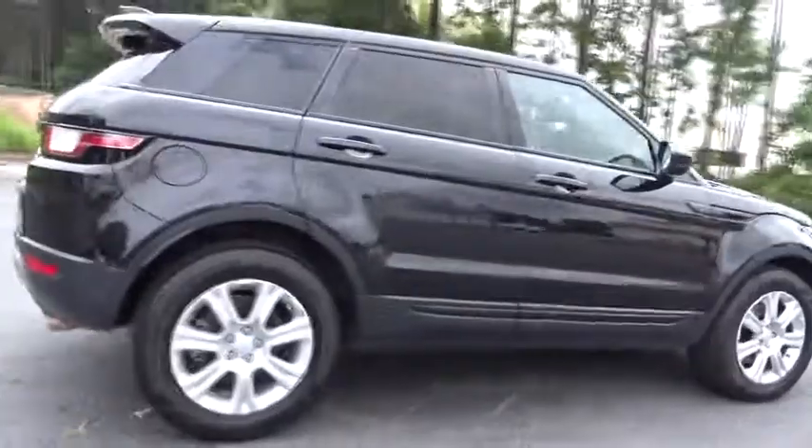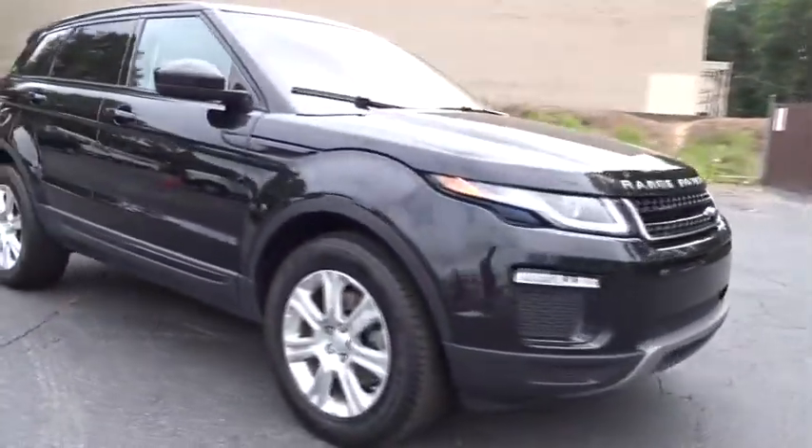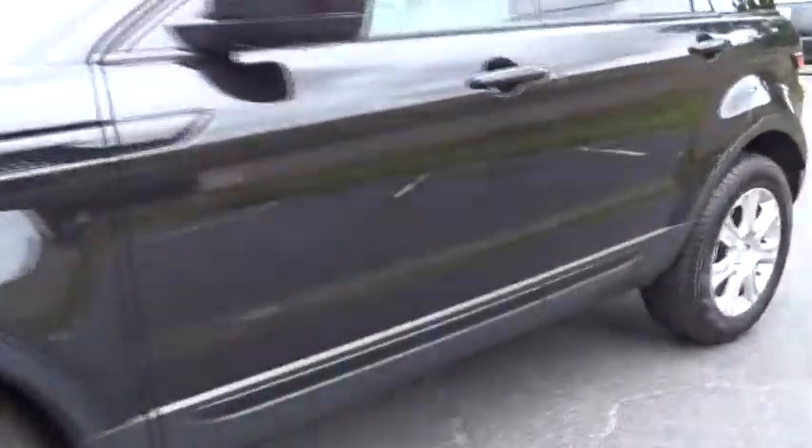Here are some of this vehicle's great options: traction control, navigation system, remote engine start, steering wheel audio controls, power liftgate, keyless entry, anti-lock braking system.